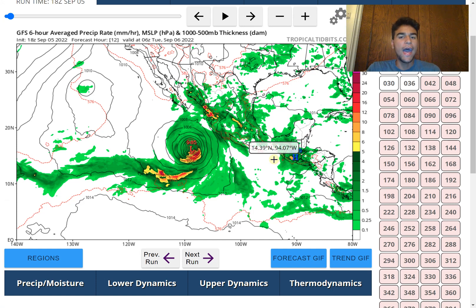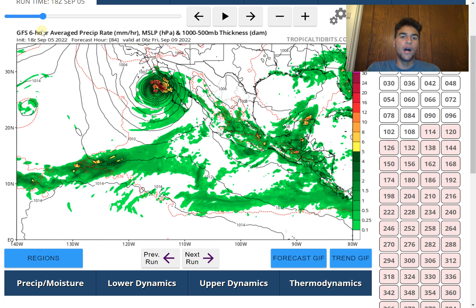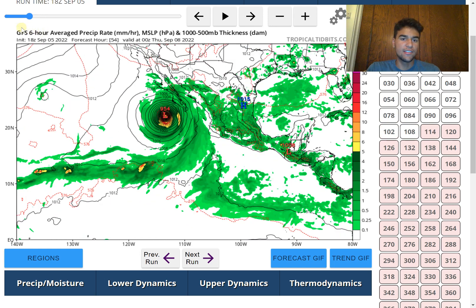Yesterday, both the GFS and the European model wanted to take this storm fairly far north, impacting the western portion of Mexico including Baja California. Not much has changed — the GFS model still wants to strengthen this to major hurricane status, with a millibar pressure drop down to 954 mb, equivalent to a category 3 or 4 hurricane. Also very concerning is the sheer size of the wind field, which means a larger area and larger population could be impacted.